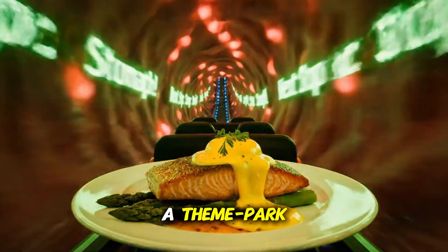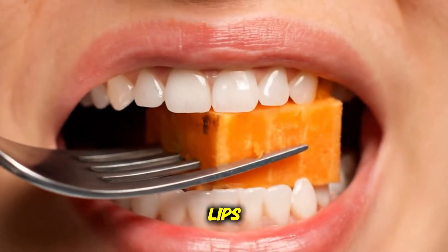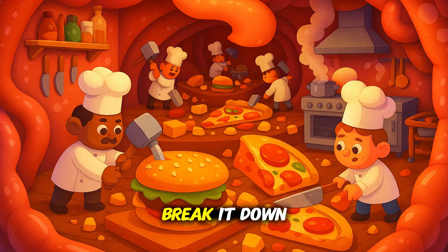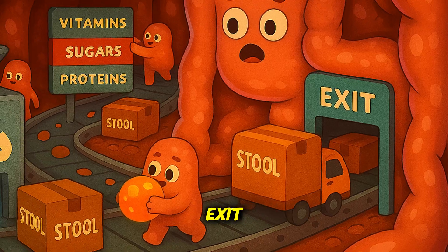What if your dinner went on a theme park ride inside you? Buckle up, because the moment food crosses your lips, an army of organs, muscles, and microbes begins a carefully choreographed mission: break it down, steal the good stuff, and get the rest ready for exit.